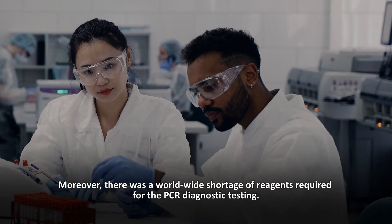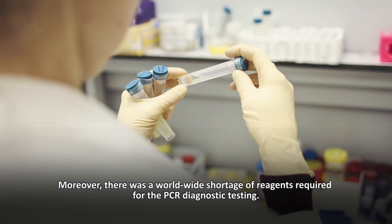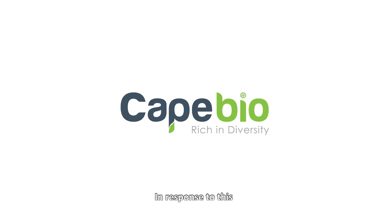Moreover, there was a worldwide shortage of reagents required for PCR diagnostic testing. In response to this,